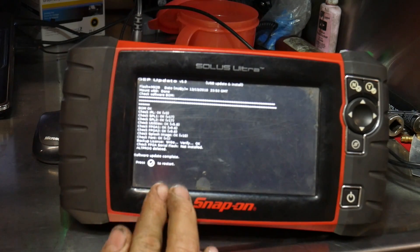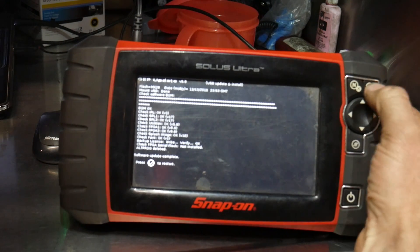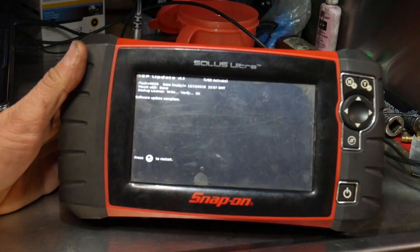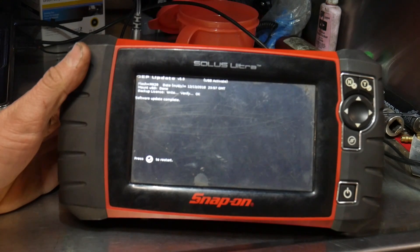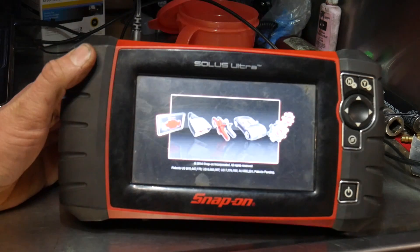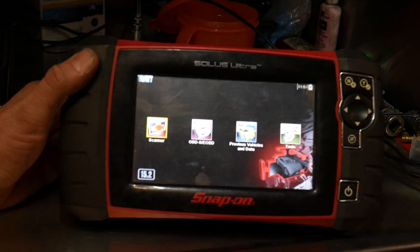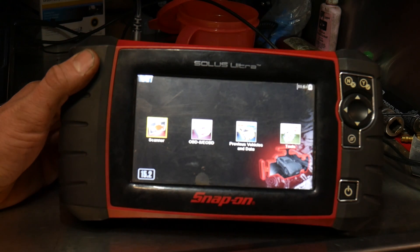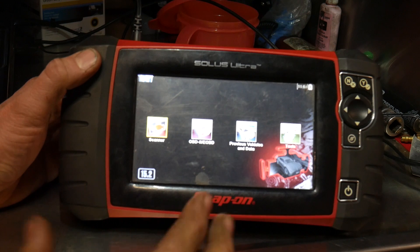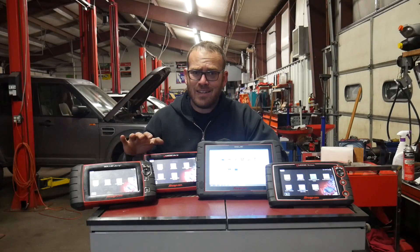Software update is complete. Press the checkmark — which is the Yes button — to restart. It verified the update was complete, hit Yes again, and there we go. It's still showing version 15.2 on this scanner since it's an older one, but I used it because I was hoping it had an update available. So I showed you guys how to update one scan tool, and hopefully that helps you through the process of checking your scan tools to make sure they have the current patch.